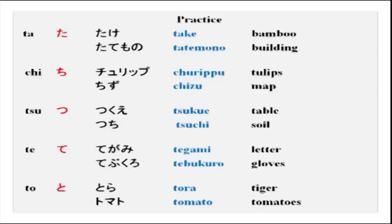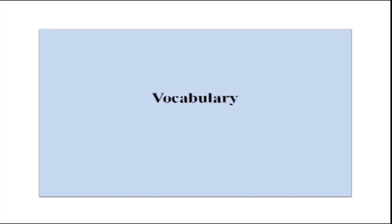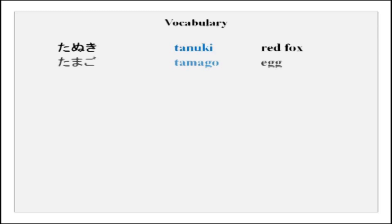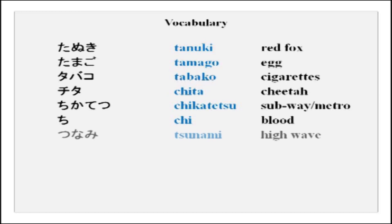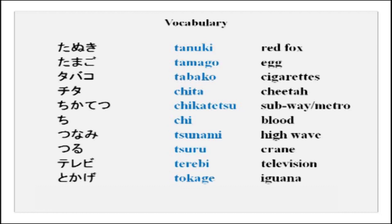Please repeat after me: ta, chi, tsu, te, to. Some new vocabulary with the ta series: tanuki, tamago, tabako, chiita, chikatetsu, tsunami, tsuru, terebi, tokage, tokei. Please remember tsu — it is tsu, not su.